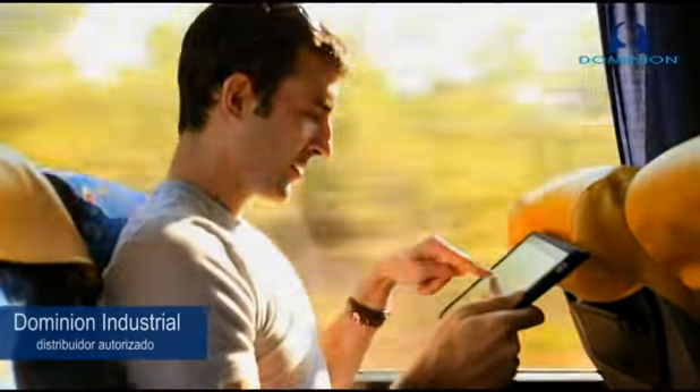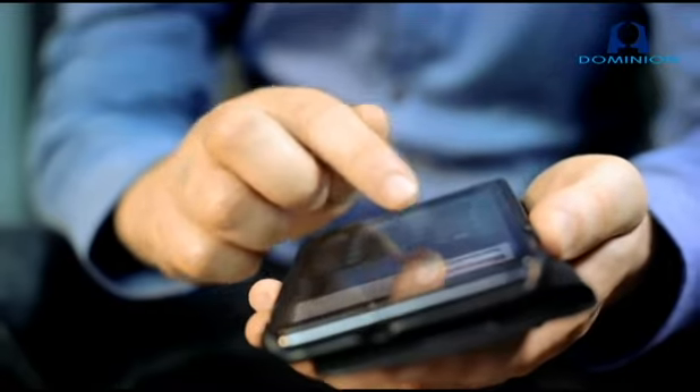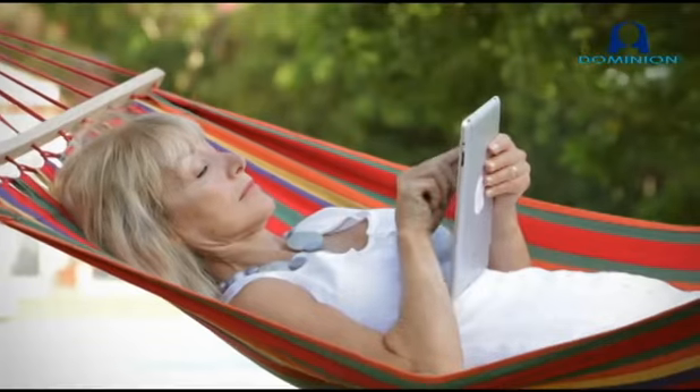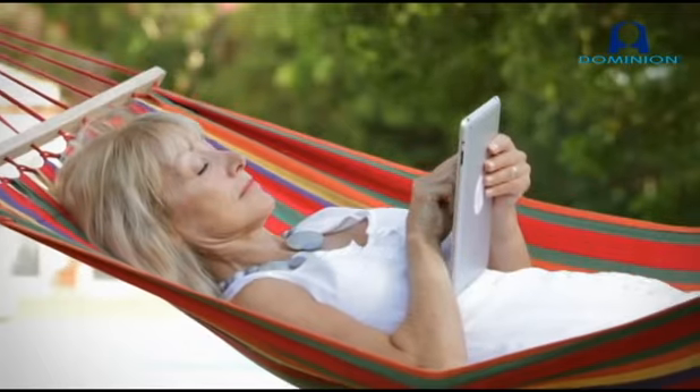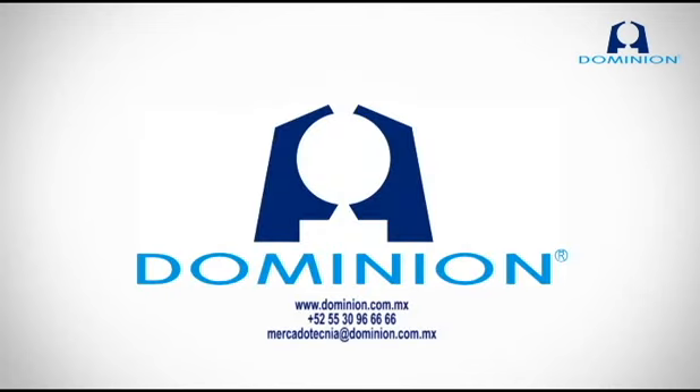Giving your customers the connectivity, comfort, and convenience they demand has never been easier. The new Wi-Fi 9000 looks great, is simple to use, and offers the remote comfort control your homeowners want. It's a no-brainer. Learn more at forwardthinking.honeywell.com.